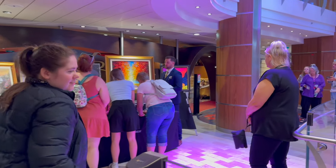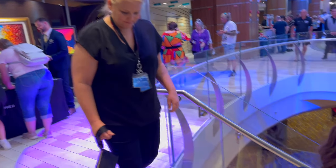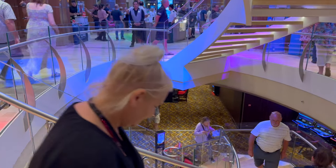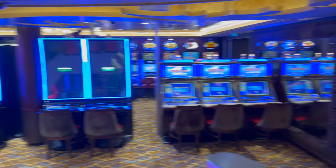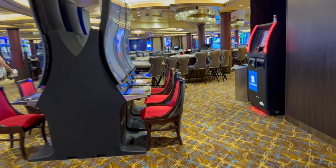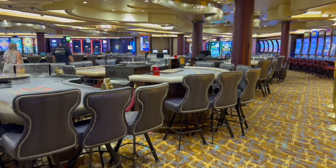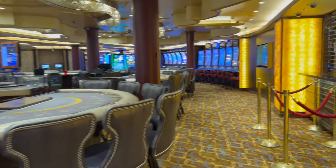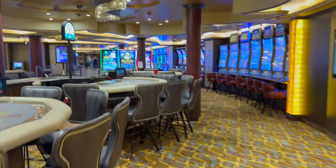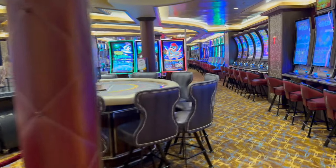This is the guest statue weight competition - you've got to guess the weight of the statue. Mum and Paris are heading down to the casino for a look. They've got different game tables as well as slot machines - looks quite large. Oh, there's Carly, Scott, and Chiara - what are the odds of that on this massive ship? We both end up in the casino.